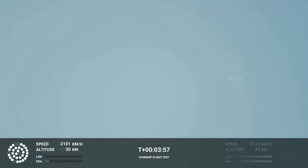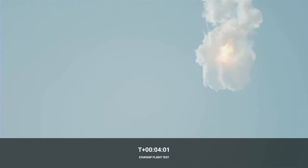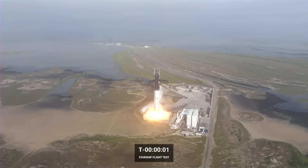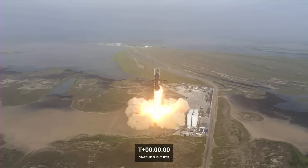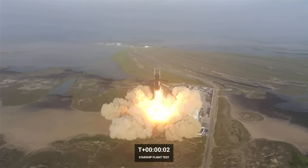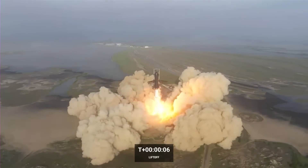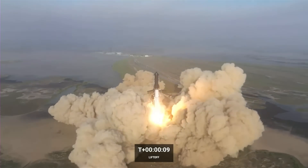And there you have it — a successful FTS test blows the booster and Starship to pieces. Though we are disappointed that we don't get to see Starship attempt re-entry, this was a tremendously successful test. The booster cleared the tower and did its job, getting the Starship up to separation velocity and altitude despite losing several engines. When the separation procedure failed, the flight termination system successfully and safely ended the mission.